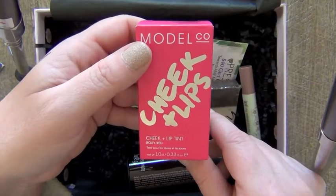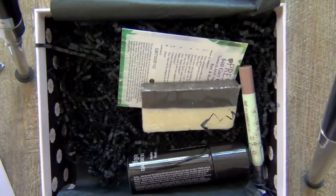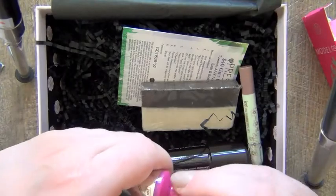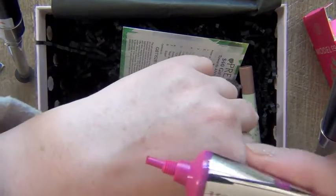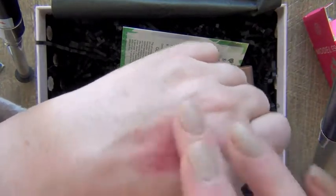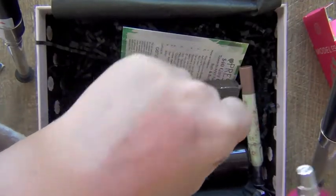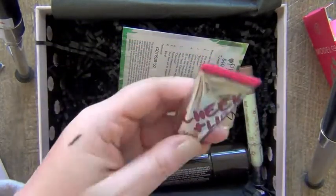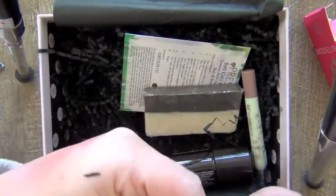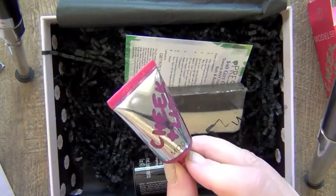Next up, Cheek and Lip Tint — it's called Cheek and Lips Model Company. This is rosy red. I love the packaging, it's so cute. A full size is 10 milliliters and this is 10 milliliters, so it is a full size. I'll do a little swatch — a little drop of that. It's very like the Benetint in tone when it comes out, not so much in consistency because this is actually a gel, and it dissolves nicely into the skin, creating a flush. I don't know if that would be a good color for me — I think this one will be making its way to one of my daughters. It smells like berries. A full-priced Cheek and Lips Model Company is $24.